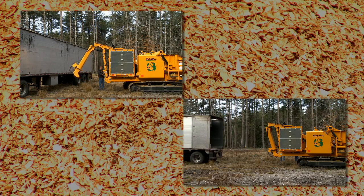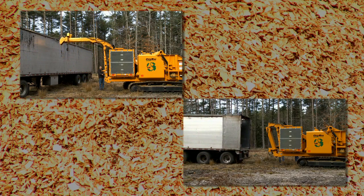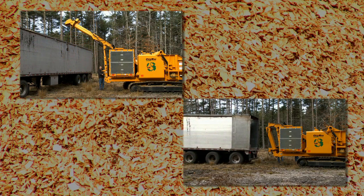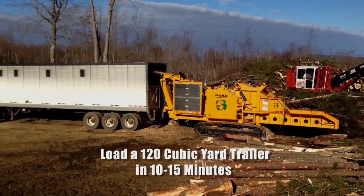With the patented flex chute configuration, the ChipMax is the only machine in the world that can adjust in seconds to accommodate open-top or end-load style trailers.